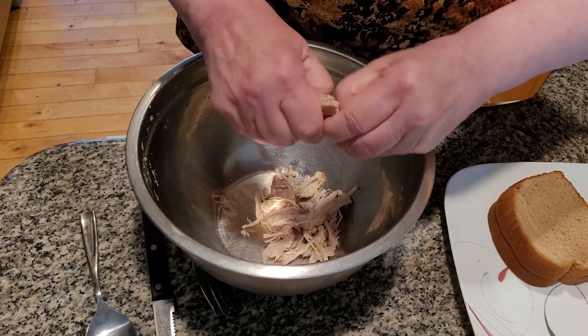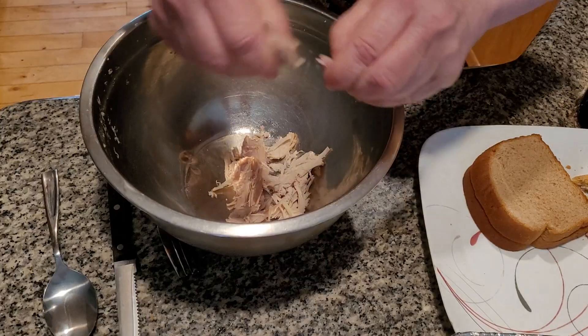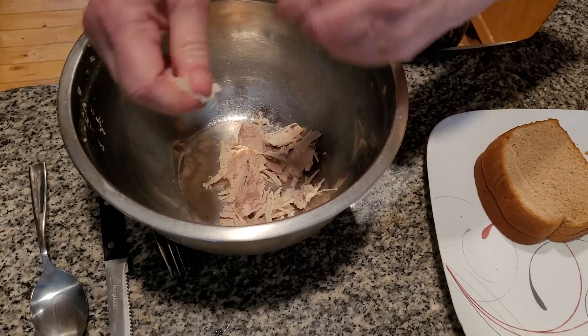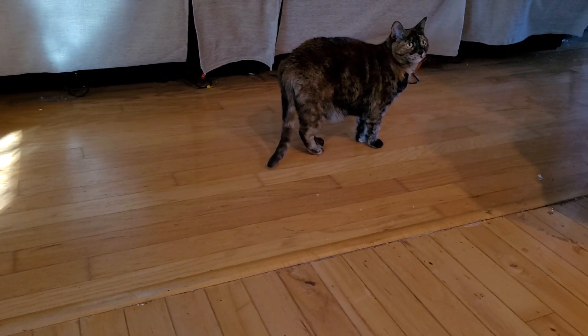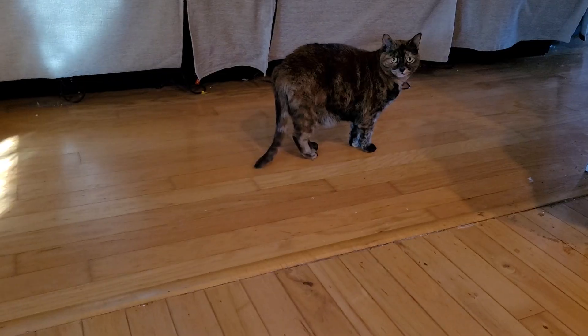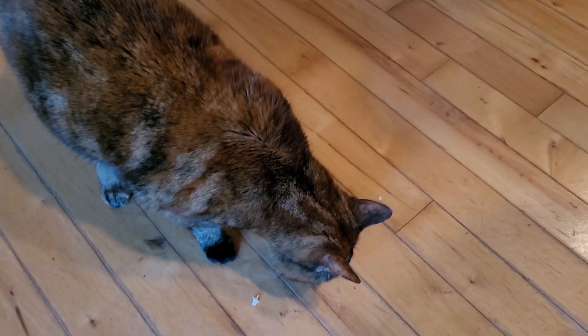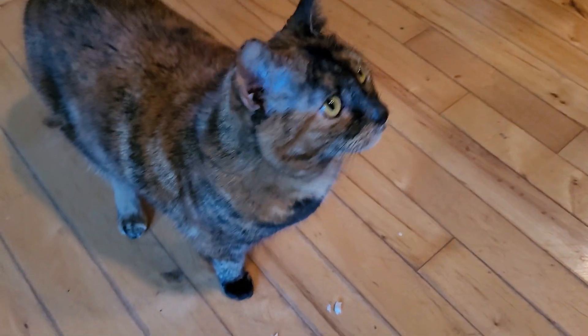Here we go. There's nothing better than turkey — I love Thanksgiving turkey. But after Christmas, folks, you're probably going to get so tired of turkey you're not going to want to see it for another year. Hello, Nala — you want some turkey? Come on, get some turkey, Nala. She wants to be on film, but she doesn't want to eat the turkey.